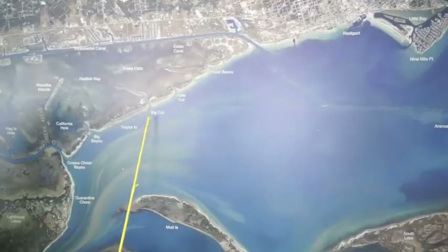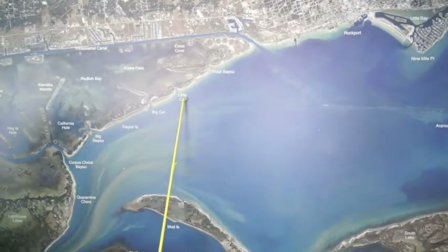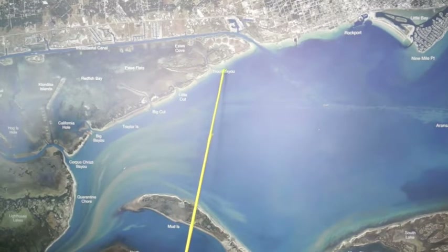Hi, I'm Captain Doug Stanford for the Texas Fishing Tips and this is the weekly fisherman report. We're on the trailer all the way down through this way, all the way down to Trout Bayou.